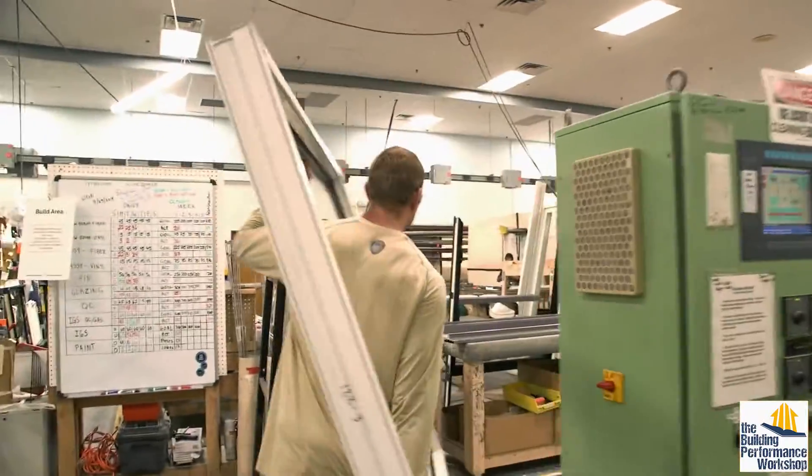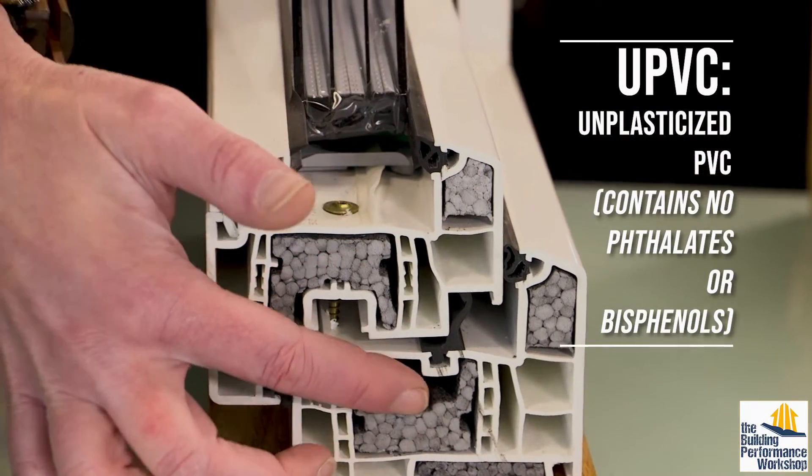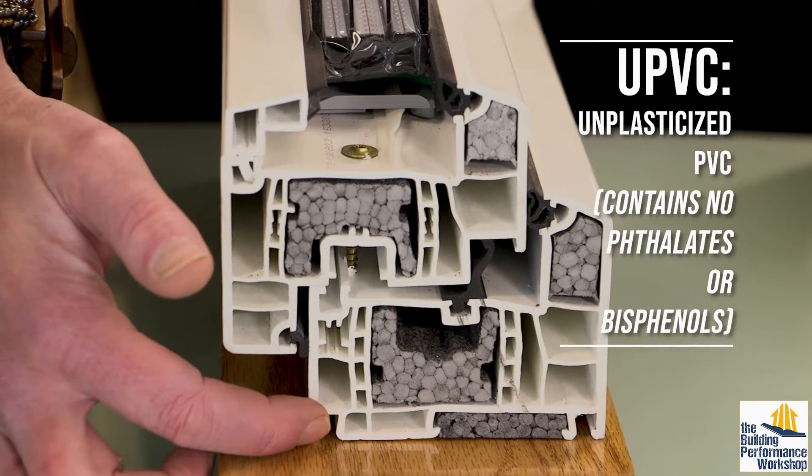This is a UPVC frame — you can see there are multiple engineered chambers inside of it. We have insulation and air cavities, and we also have ladders that hold the screws to provide structural strength.